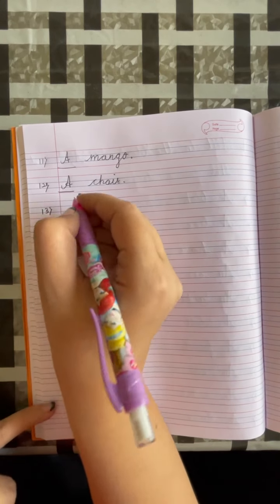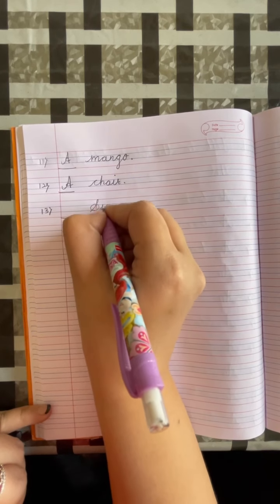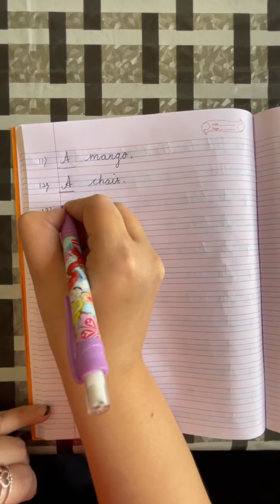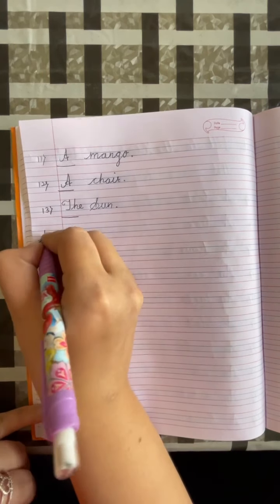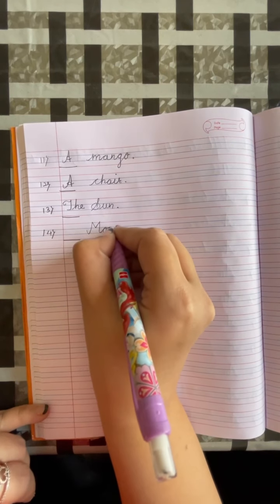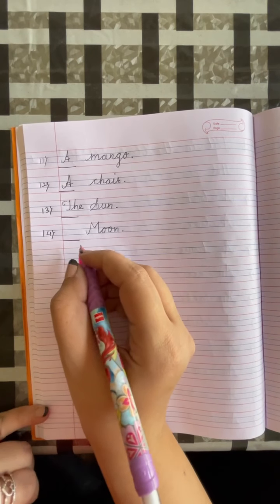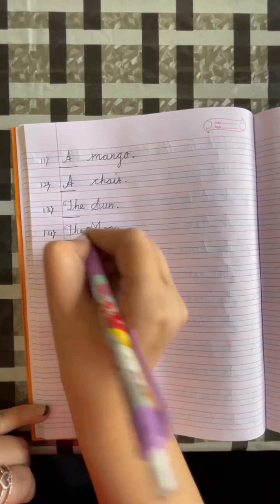Number 13: dash, sun. Sun is a unique thing, so we will write THE. Sun. Put a full stop. Number 14: dash, moon. Put a full stop. Moon is also a unique thing, so we will write THE. Moon.